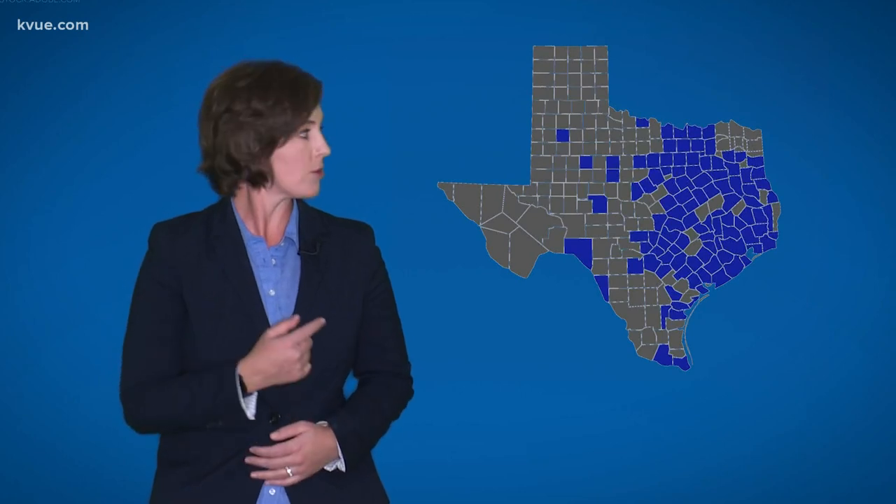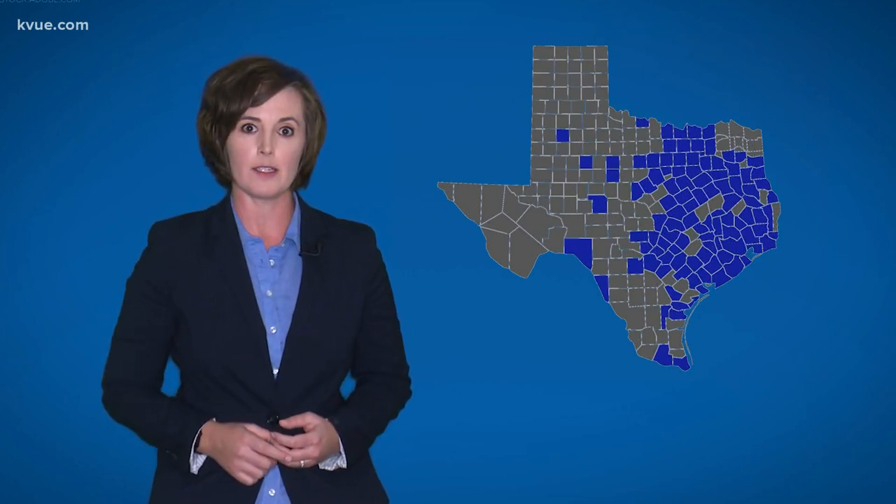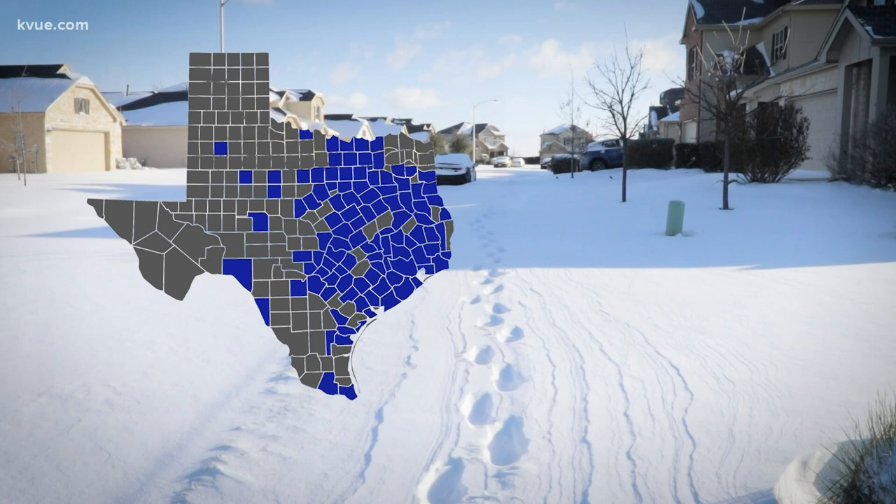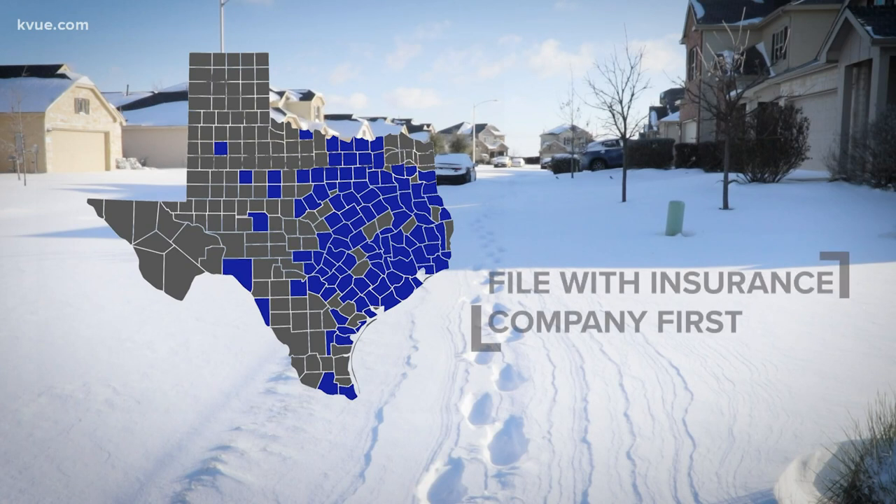What you need to know: first, you must live in these areas. Those that live in other areas do not qualify, at least for now. Those in qualifying areas must file with your own insurance company first. FEMA will not double your money fixing the same issue.